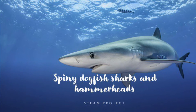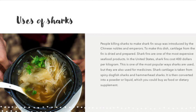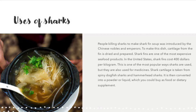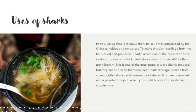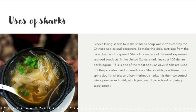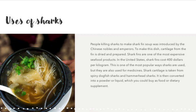Spiny dogfish sharks and hammerhead sharks are among those used by people. People killing sharks to make fin soup was introduced by Chinese nobles and emperors. To make the dish, cartilage from the fin is dried and prepared. Shark fins are one of the most expensive seafood products — in the United States, shark fin costs $400 per kilogram. This is one of the most popular ways sharks are used, but they are also used for medicines.